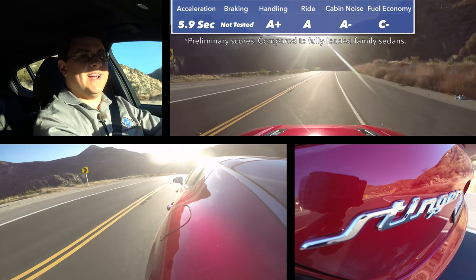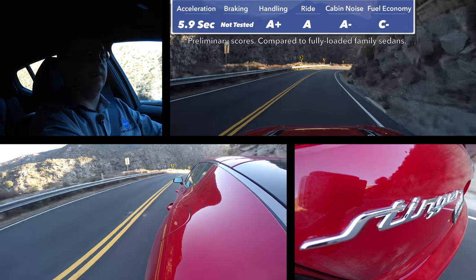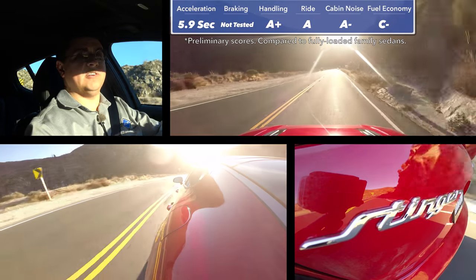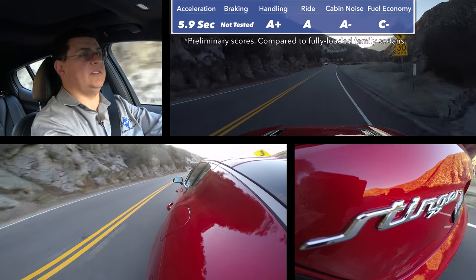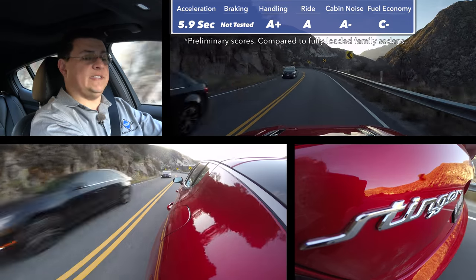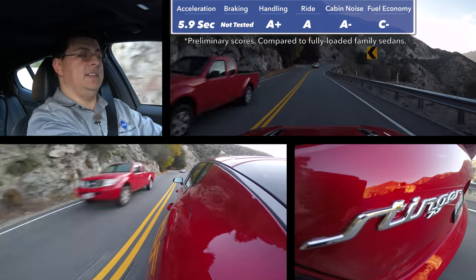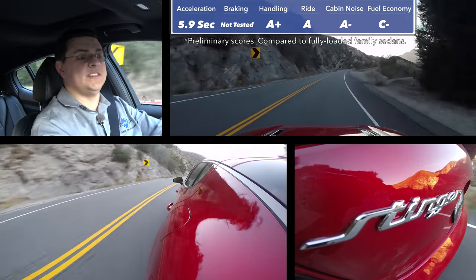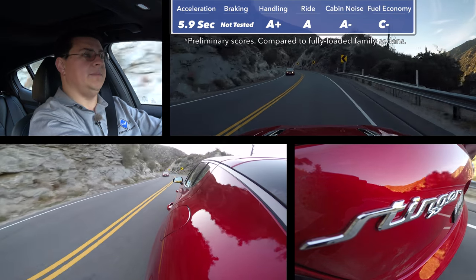One thing you'll notice about the 2-liter turbo on the road is that fuel economy is going to be below the 2-liter or 1.5-liter turbos found in most American family sedans. However, those aren't necessarily the best competitors for this Kia — it really competes more with the V6 in the Toyota Camry or the top-end 2-liter turbo in the Honda Accord, where zero-to-60 times are actually more similar.